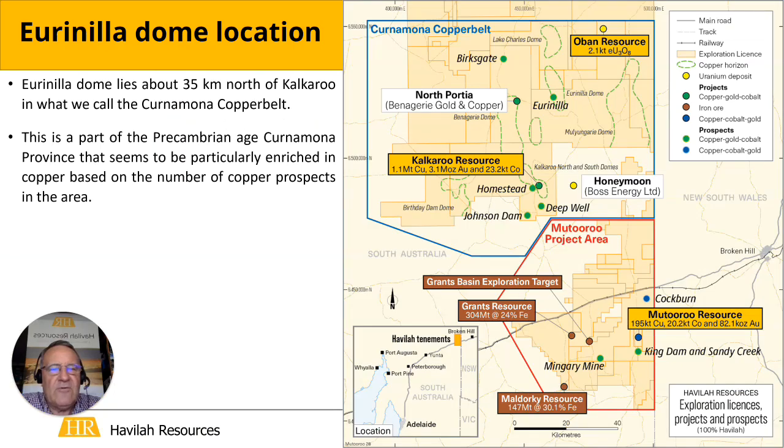Hi, I'm Chris Giles, the Technical Director of Havalari Resources. Today I'd like to highlight for you some of the key points arising from our recent ASX release on the high-grade copper drilling intersections that we've got here on the Urinella Dome.